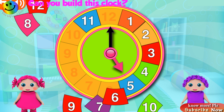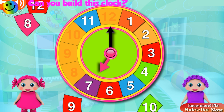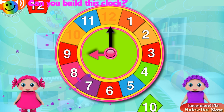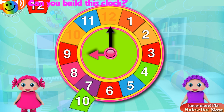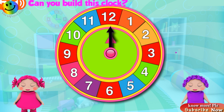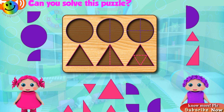Five o'clock! Fantastic! Six o'clock! Good job! Seven o'clock! Awesome! Eight o'clock! Awesome! Nine o'clock! Awesome! Ten o'clock! Awesome! Twelve o'clock! Can you solve this puzzle?